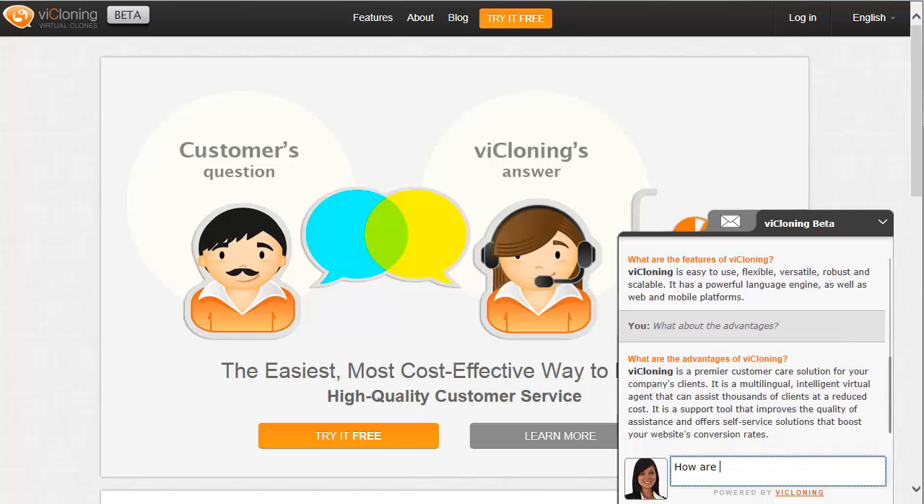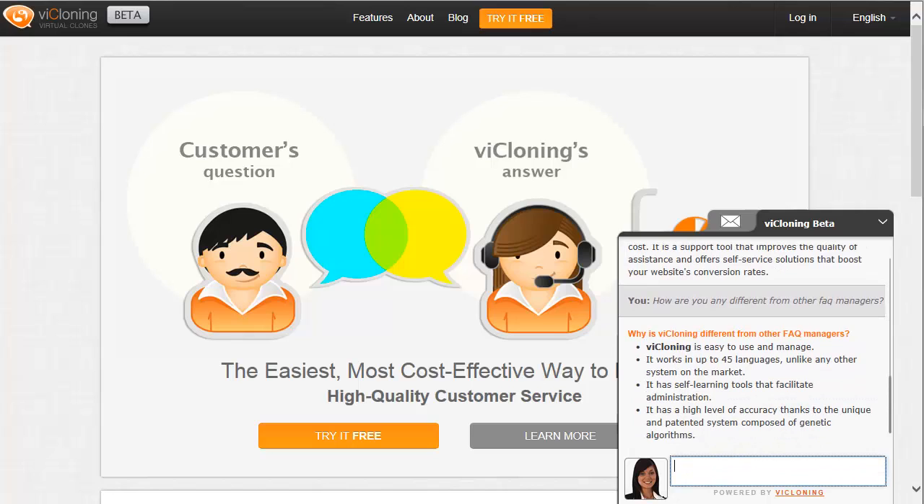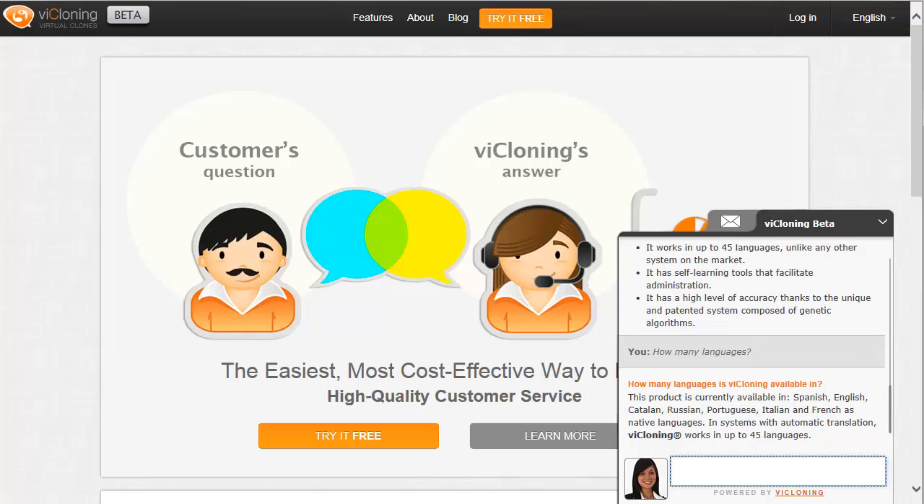It is the first intelligent virtual agent with automatic self-learning and a user-friendly proactive trainer. It can support more than 35 languages, ensuring that no matter what language a customer speaks, it will be understood.